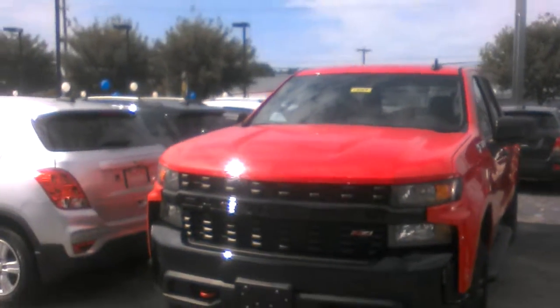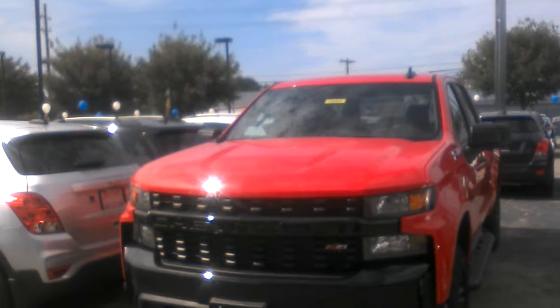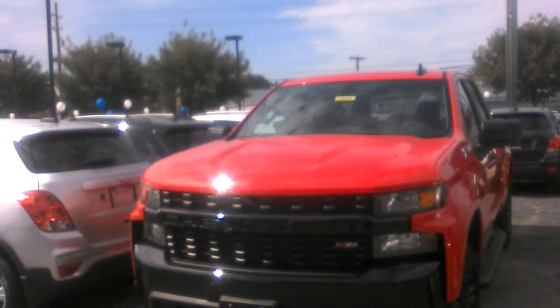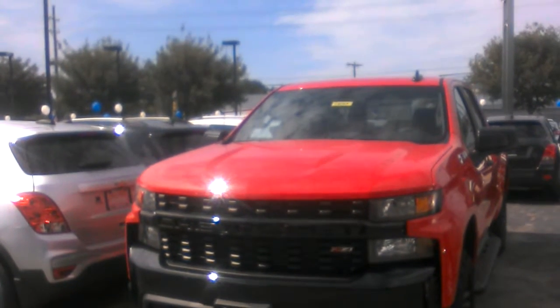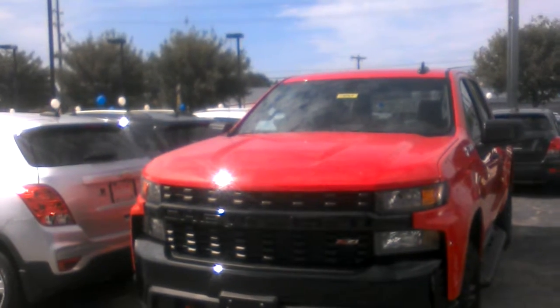This is Brittany, internet manager over here at Montgomery Chevrolet. I'm coming to you from Louisville, Kentucky — we're here on Preston Highway. It is Saturday, the last day of the business month for us, and I saw that you were interested in stock number G8564.